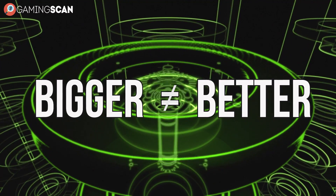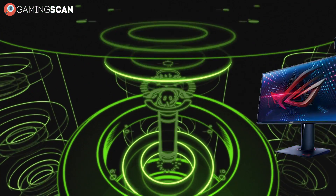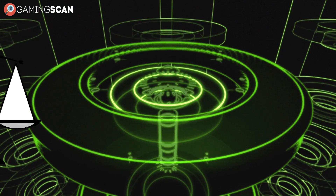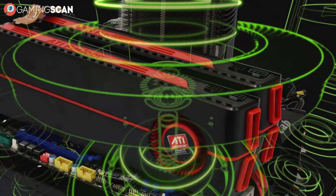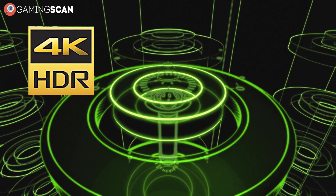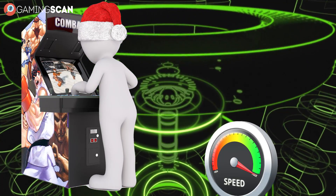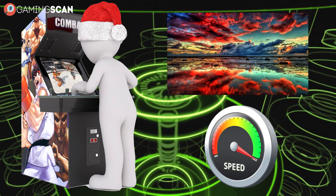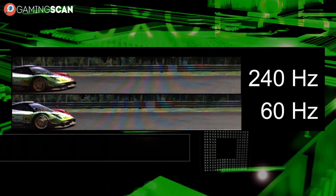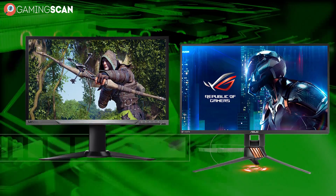They say bigger isn't always better, and this can be especially true when it comes to gaming monitors. 4K resolution gets a lot of buzz, and deservedly so. But while it certainly has its upsides, it's so hardware demanding that only the very best graphics cards available will enable you to run 4K games in 60fps. So if you're the type of gamer who takes performance over visuals, then you're likely to want a monitor that isn't 4K but offers much better refresh rates. And this is where the 144Hz and 240Hz monitors come in.